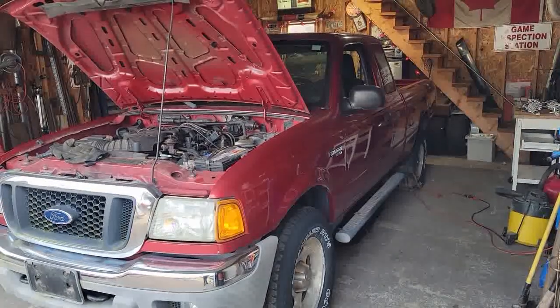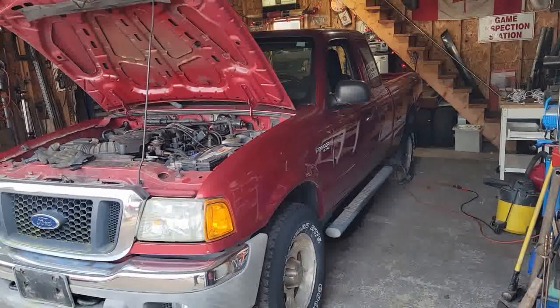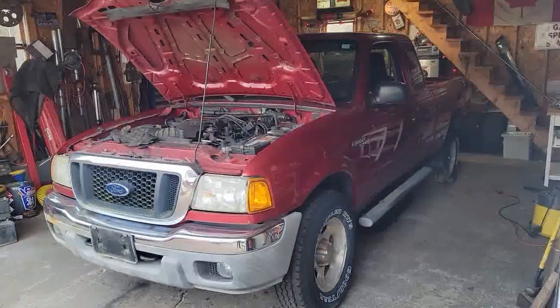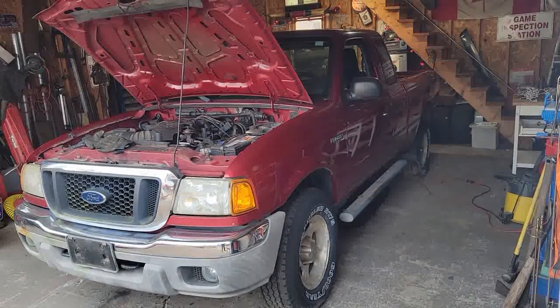The free Ford Ranger is just sitting pretty in the garage — check out that four-by-four. Just sitting in there, not much to say about that right now, but definitely more to follow.